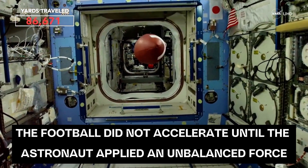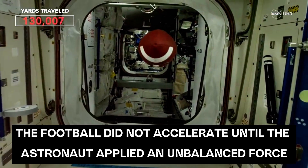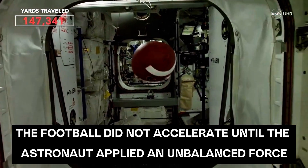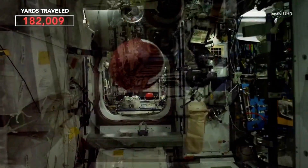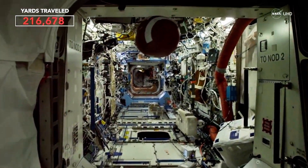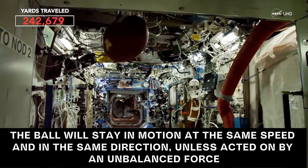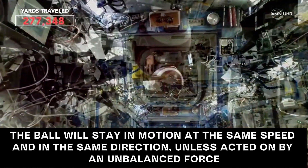Since this was done inside of the International Space Station, the ball is going to continue moving forward until it hits something, because there are no unbalanced forces to slow it down. This is the second half of the first law — the ball will maintain a constant speed and constant direction unless acted on by an unbalanced force, so it's going to continue drifting through the space station.